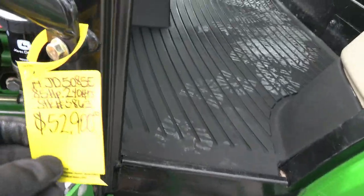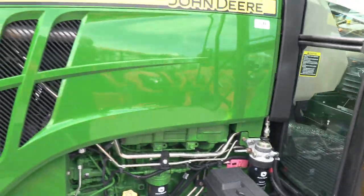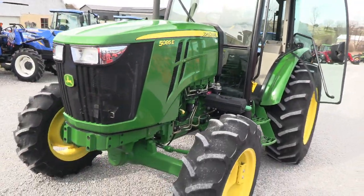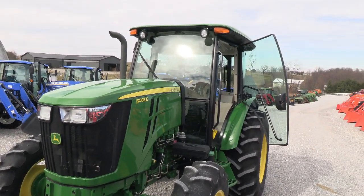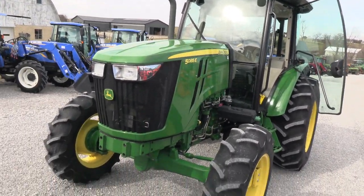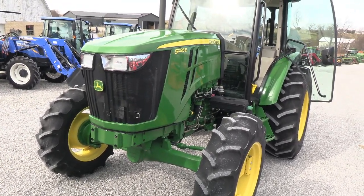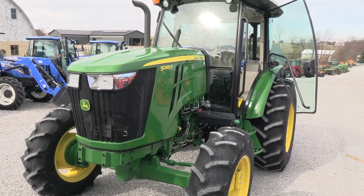Very clean tractor. We do take trades and offer financing for qualified customers. We can also arrange delivery within the US. We have approximately 150 used tractors on our yard and specialize in late-model, low-hour machines. For questions about this tractor or any of our other used tractors, please contact us at masttractor.com.